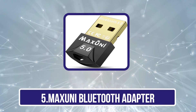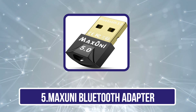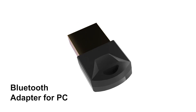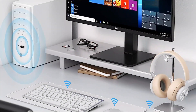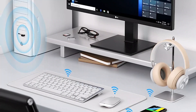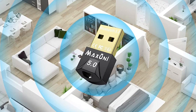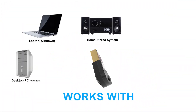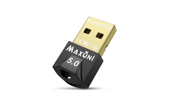Our last choice is the Max Uni Bluetooth Adapter. Max Uni and its Bluetooth adapters for PC are quite popular and a great option for those looking for something made for high-end usage, thanks to its specifications and performance. This is a fairly recent adapter featuring Bluetooth 5.0, though it supports Windows 7, 8, 8.1, and Windows 10 only, and not older operating systems.